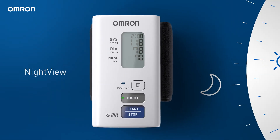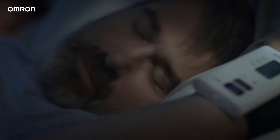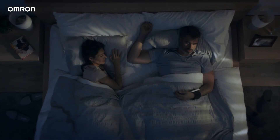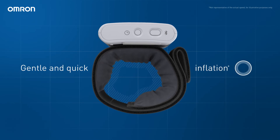That's why Omron created Night View, a device that takes measurements during sleep automatically, comfortably, and silently. Clinically validated to measure accurately in different sleeping positions, Night View inflates gently and quickly to keep sleep disturbance at a minimum.